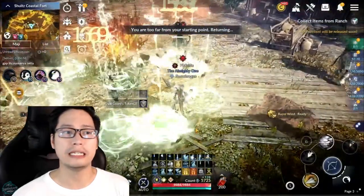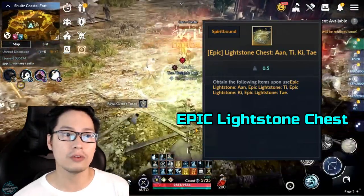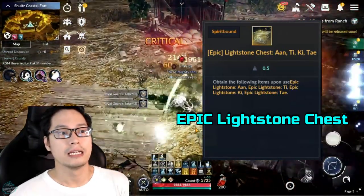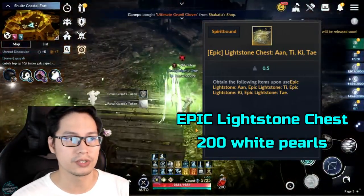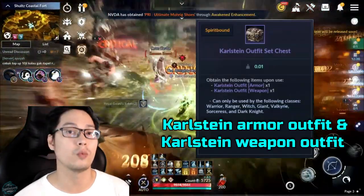The first one is the Epic Light Stone Chest, which contains all sides of the Light Stones. Basing from the previous bundles of Light Stone Chests, the estimated value is around 200 white pearls.